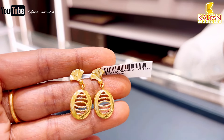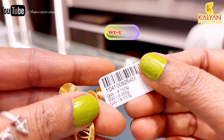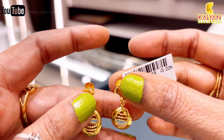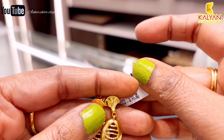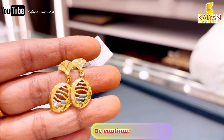Next earring — this is a molding finish piece. Weight is 4.15 grams, lightweight. The bag set will be slightly bigger. This earring will be approximately ₹40,358 rupees.